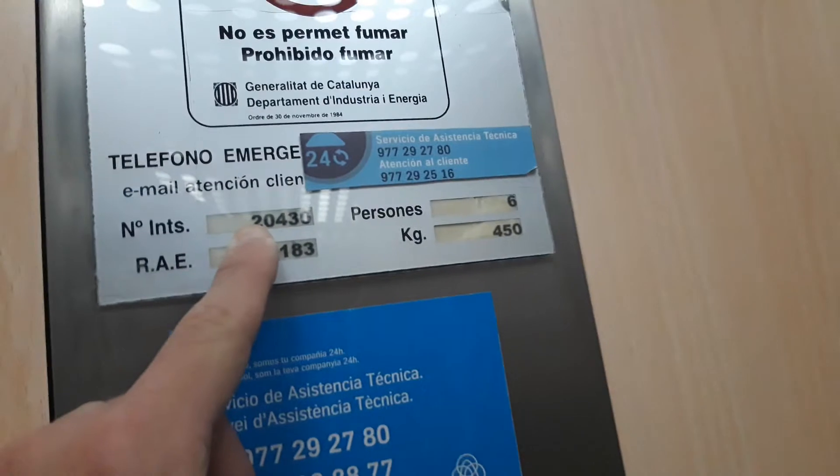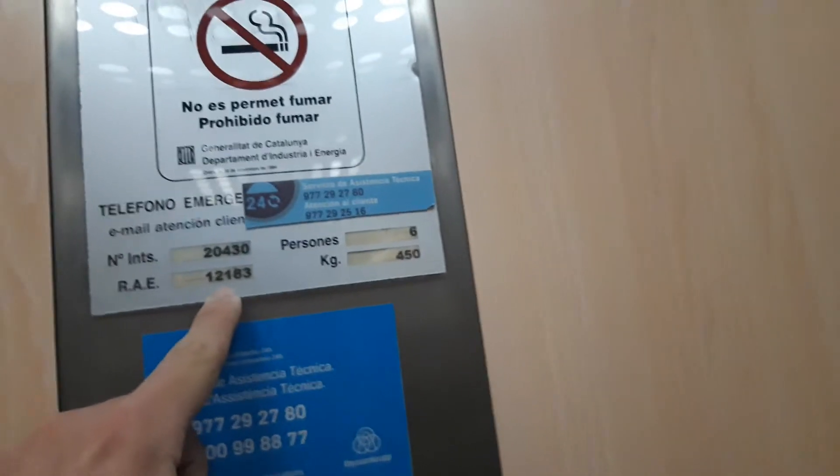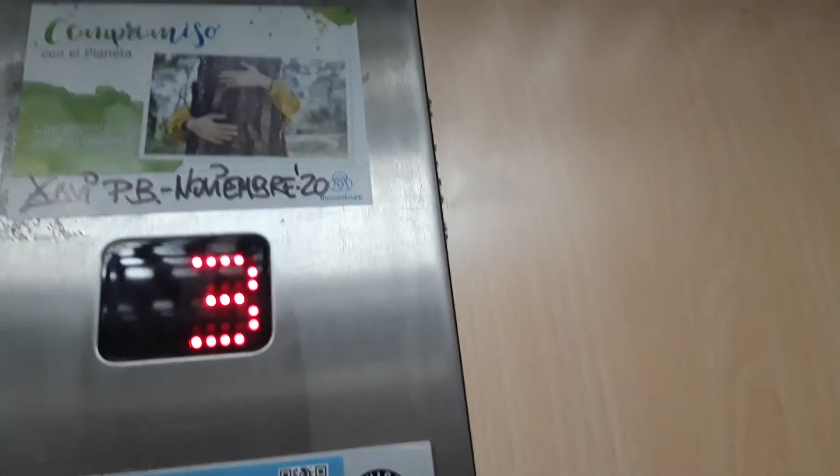The capacity is 450 kilos and six persons, the number installed 20,430, the serial number 12,183. The inspection is January of 2022, has the brilliant cabin, and here's the mirror, and has got beautiful lights in the first floor.